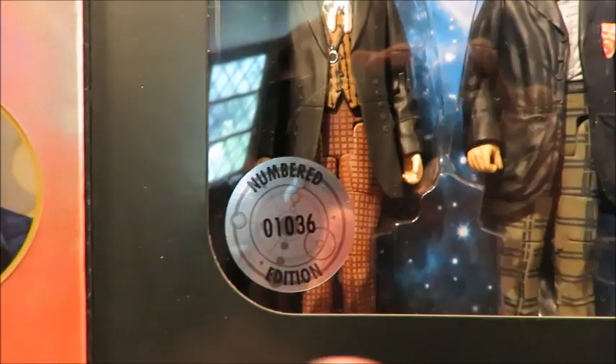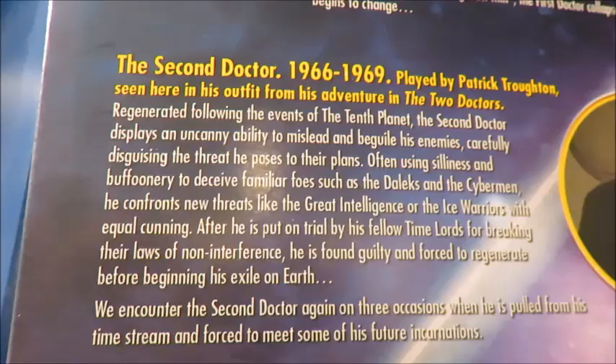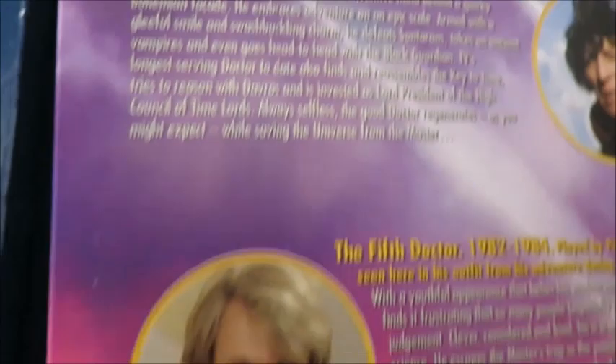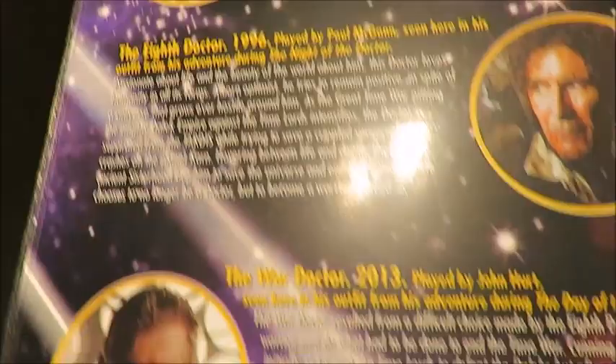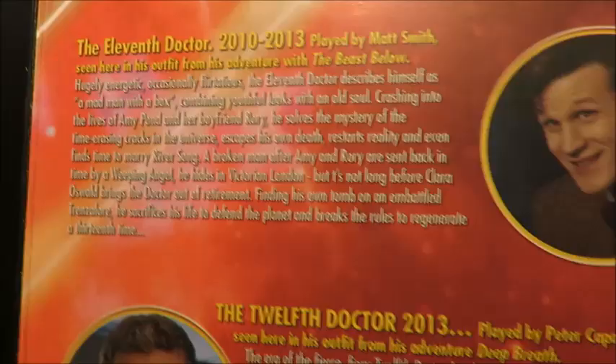We have the figure bios inside — feel free to pause to read about each doctor. The First Doctor bio, the Second Doctor, and it tells you what variant of costume they are from. The Third Doctor says it's from the Time Monster but it's actually from the Three Doctors. We've got the Fourth Doctor bio, Fifth, Sixth, Seventh, Eighth, War Doctor, Ninth, Tenth, Eleventh, and finally the Twelfth Doctor.